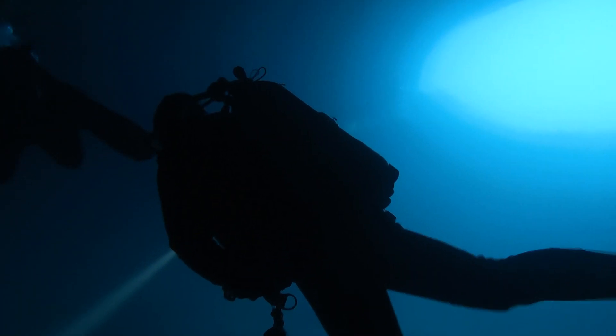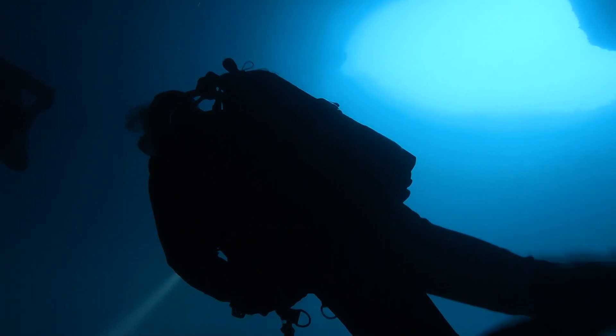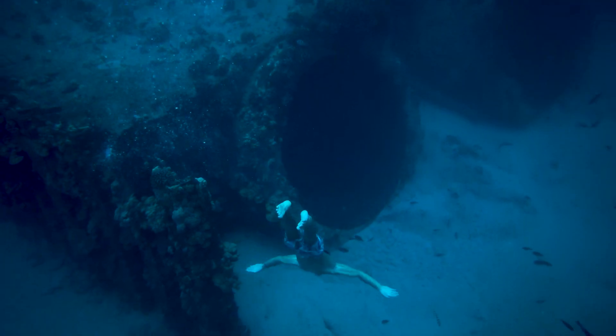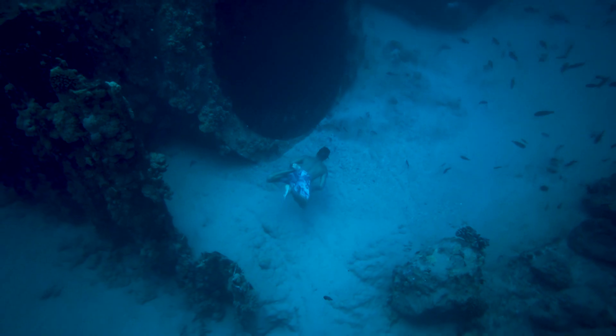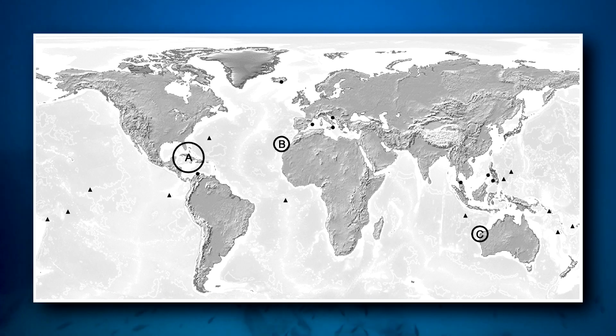This is a dangerous procedure, so living remipedes weren't even discovered until right around 1980. Scientists were aware of fossil remipedes at that time, but since then more than 20 living remipede species have been discovered in these caves all over the world. There are probably more to find, but they're not easy to reach.